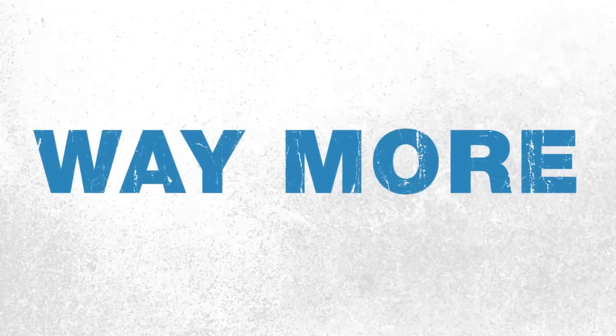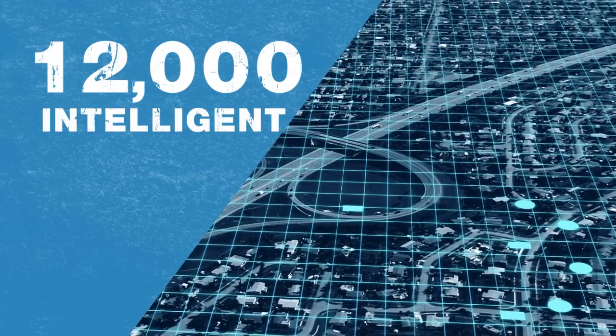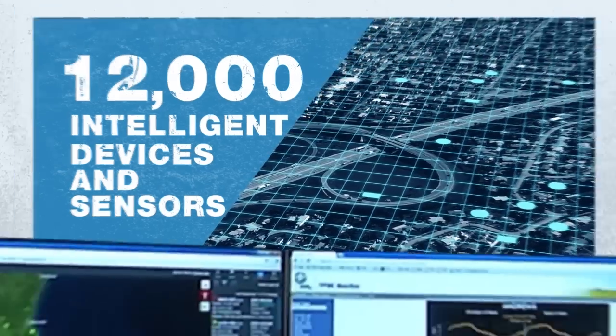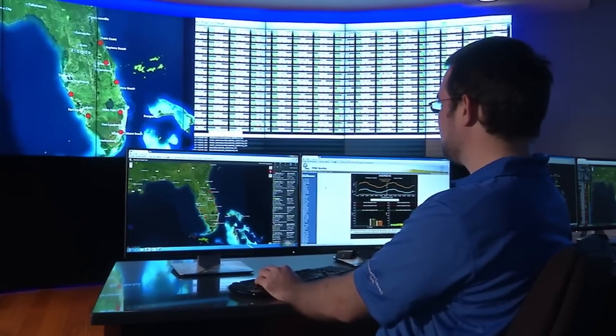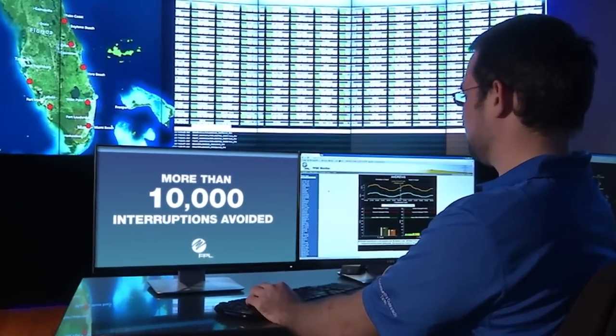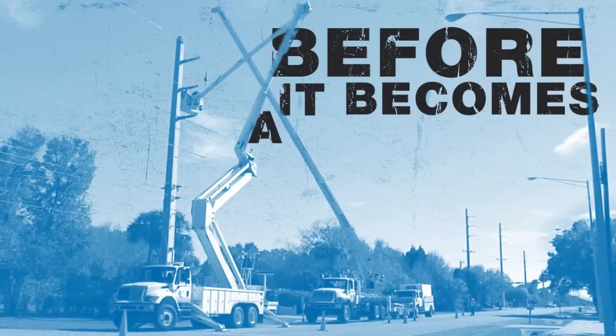And there's way more. Big data? Yeah, we've got that too. 12,000 intelligent devices and sensors constantly scan the electric grid, checking on things like temperature and performance. So when something isn't working quite right, the smart grid tells us and we fix it before it breaks — before it becomes a problem for you.